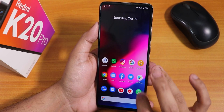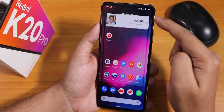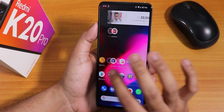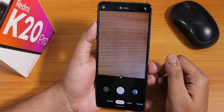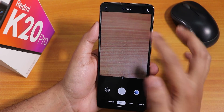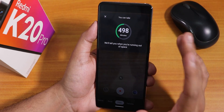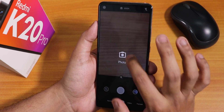Swiping down from the home screen gets you to the app drawer. Widgets are working fine, though there is a slightly wide border on the widget area. The stock camera here is Google Camera Go — nothing much to get excited about. It's a pretty basic camera that shows how many pictures you can take based on your remaining storage, and how many minutes of video you can shoot.